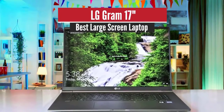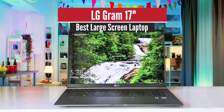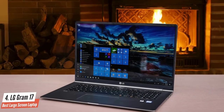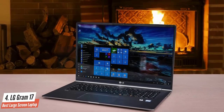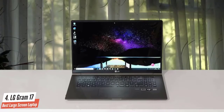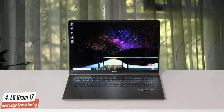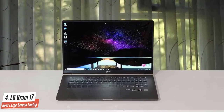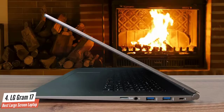Number 4: LG Gram 17 – Best Large Screen Laptop. Here we have a super slim and lightweight laptop that's pretty surprising to see in the 17-inch category — it's the LG Gram 17. This laptop comes equipped with amazing performance specifications for productivity, the best battery life in its class, and a great value for its price.